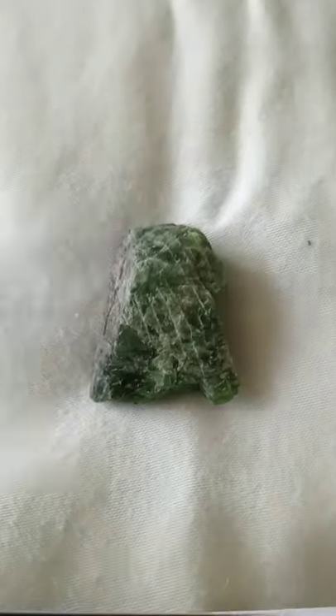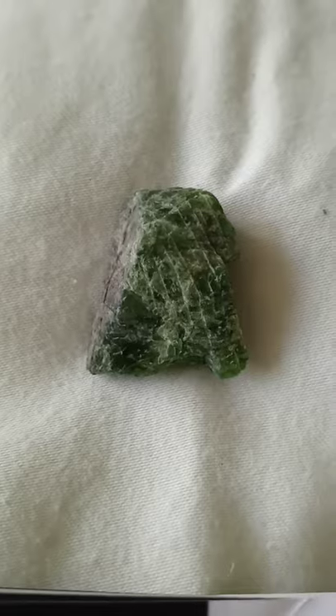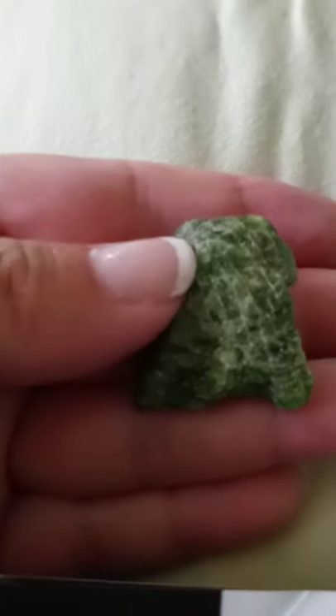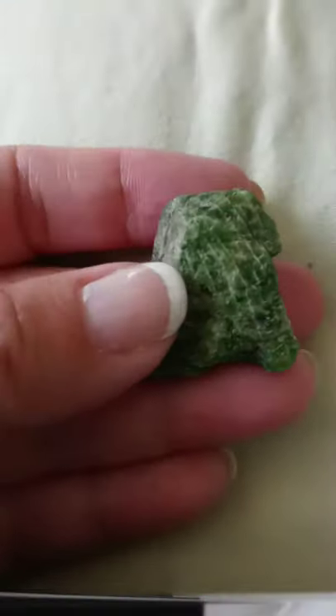Yes, I like this crystal because it's green. It's probably powerful, but it's not really one that I want to hold and caress or whatever, but let's figure this out.